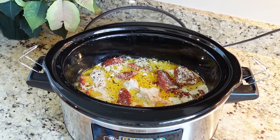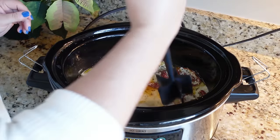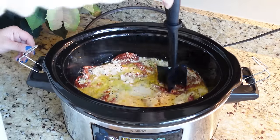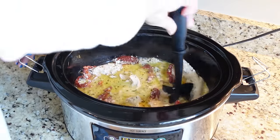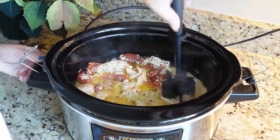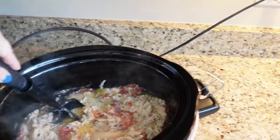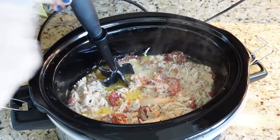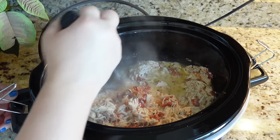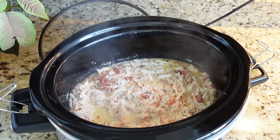After almost four hours the chicken is on warm already. Use a chop and mix tool to shred the chicken — it is super tender, barely needs any pressure at all. The tool also helps break up those sun-dried tomatoes a little.